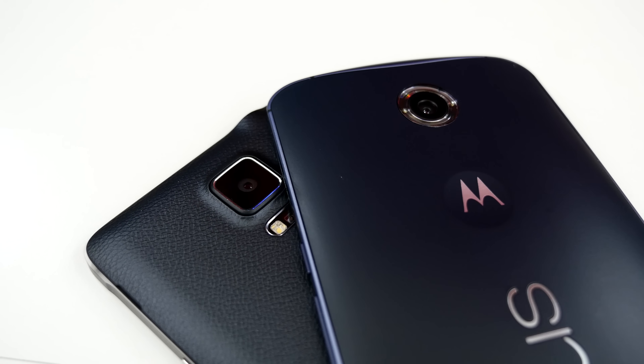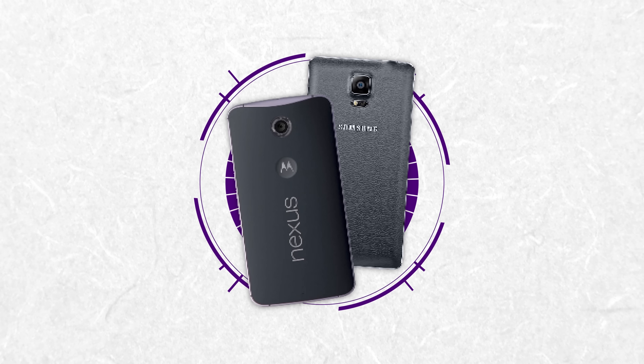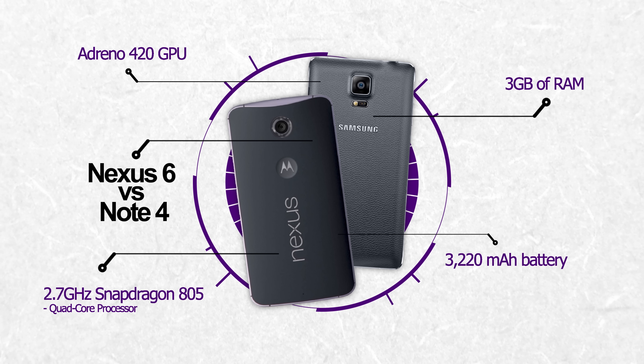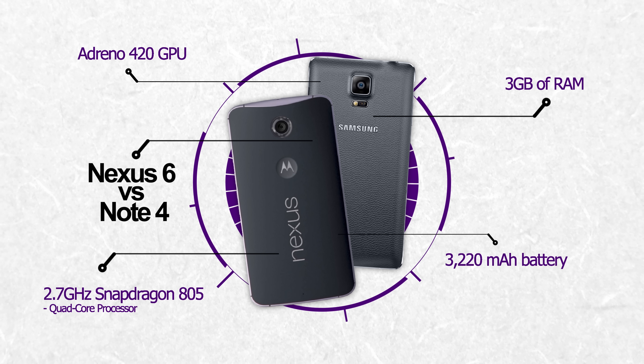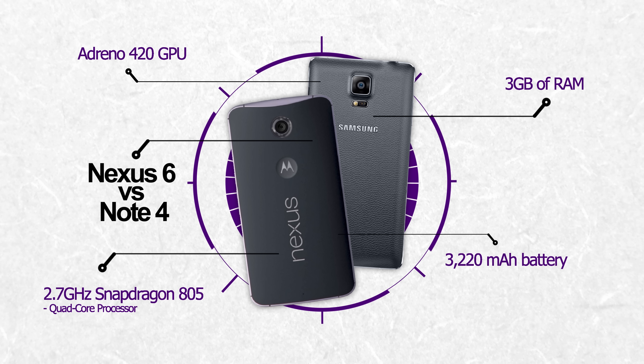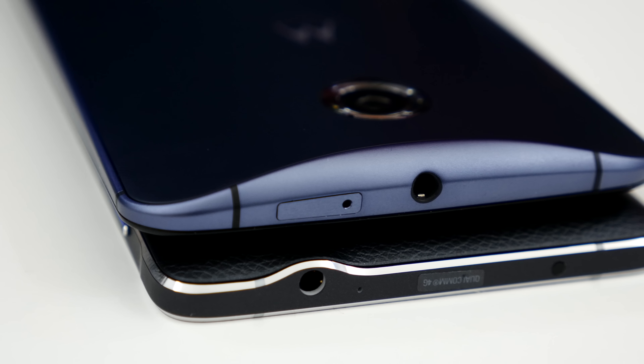As you would expect, both of these smartphones are packed with high-end flagship specs. Internally, they are exactly the same. Both the Nexus 6 and Galaxy Note 4 feature a quad-core Snapdragon 805 processor clocked at 2.7GHz, an Adreno 420 GPU, 3GB of RAM, and a 3220mAh battery. That's right — identical internals.